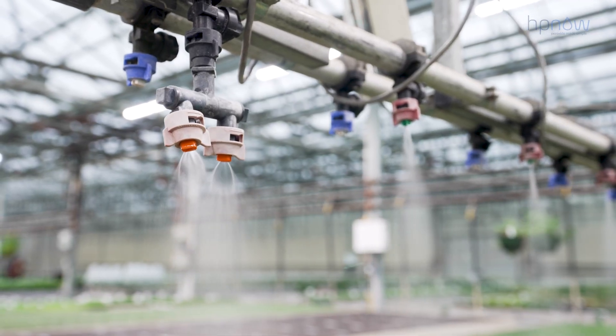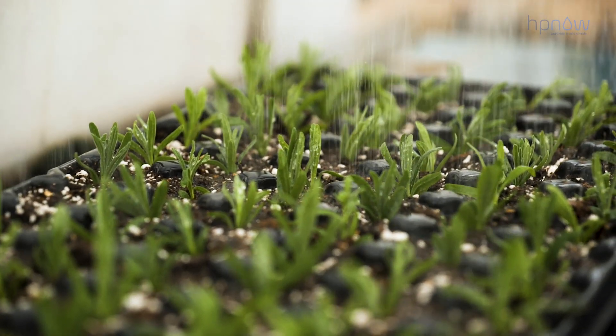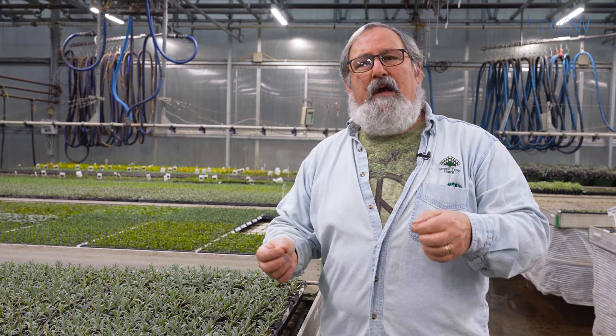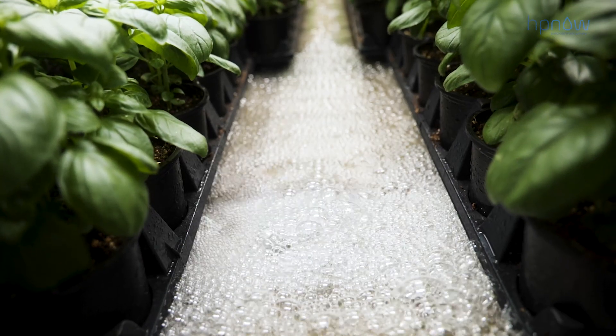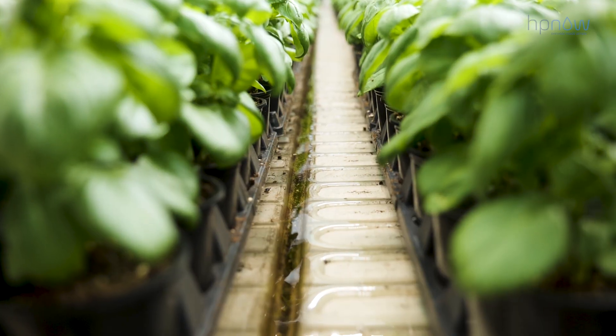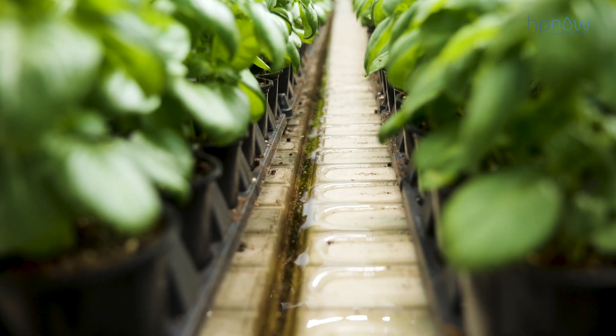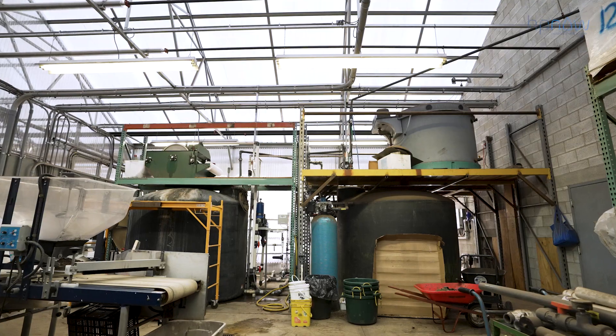The disinfection of our water is a key component of that as well. When you look to build a company and a facility, the first thing you do is find out what water you have. Water and fertility and pathology is in modern horticulture really the key to everything that you do. It starts with water and it kind of ends with water as well.